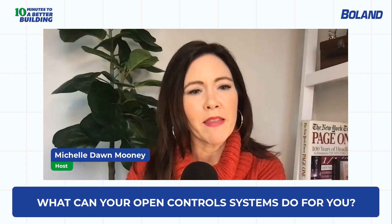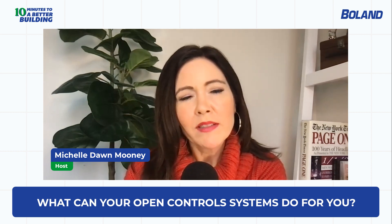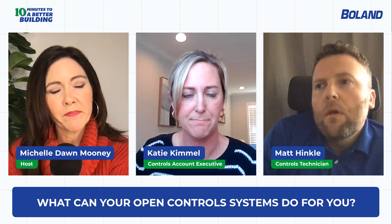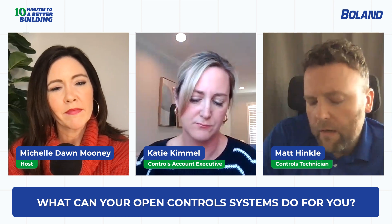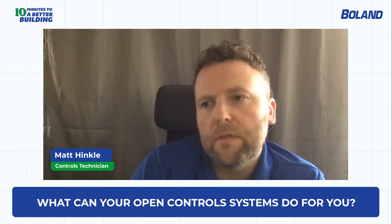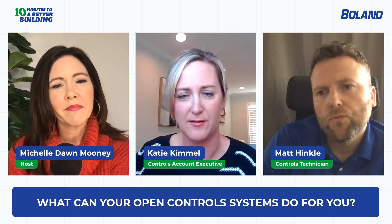The good news is there are plenty of options to make things easier for companies dealing with those challenges. There are opportunities around cybersecurity, remote service, and using open systems to help customers make decisions with building analytics and things of that nature.